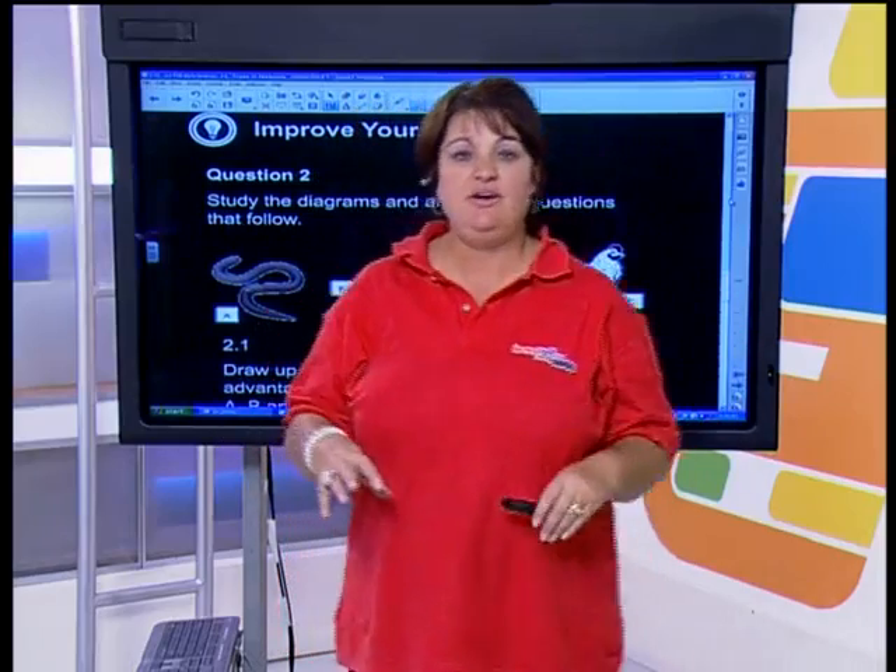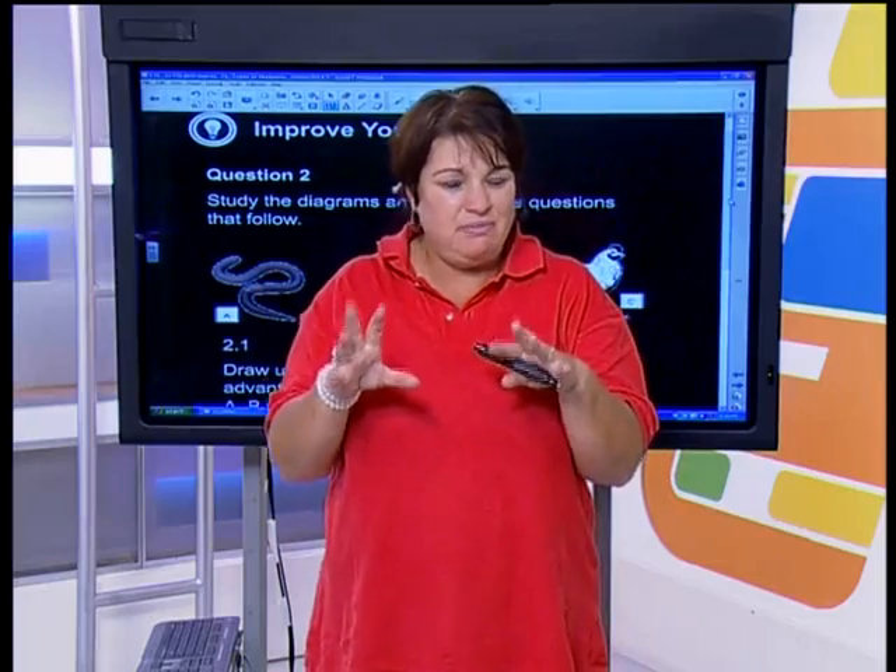Paul and Leah are asking: what is the difference between endoskeleton and exoskeleton? Endo means inside — our bones are inside our body. Exo means outside — always think of the crab, nice and hard and crunchy, that's outside of the body. Nicolette is asking: does gaseous exchange take place in an exoskeleton?